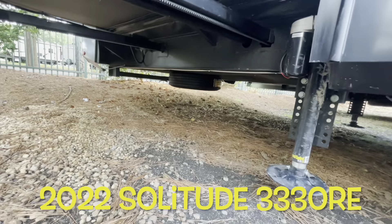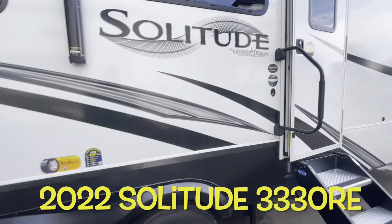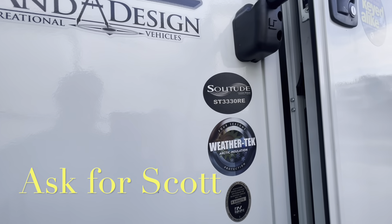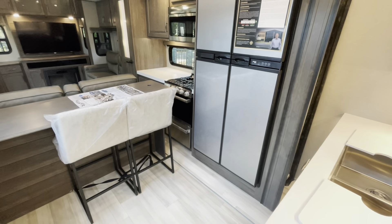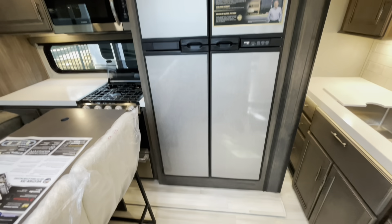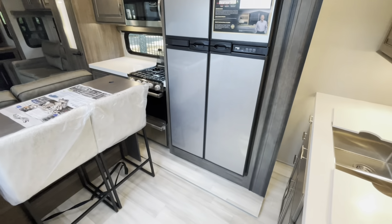Down low you've got your spare tire access. Remember, if you're coming out to the lot, make sure you ask for Scott. As promised, with the slides in, you've got full access to the refrigerator, freezer, kitchen. No problem getting to the bathroom — wide open access with the slides in.